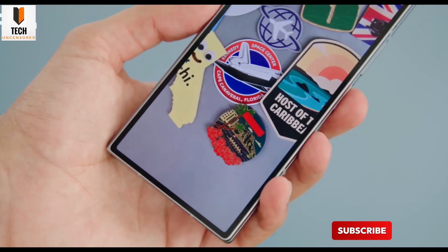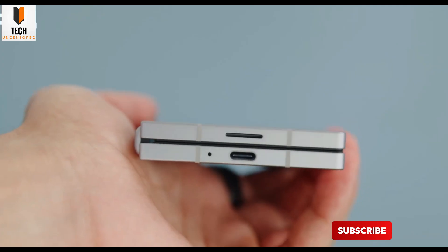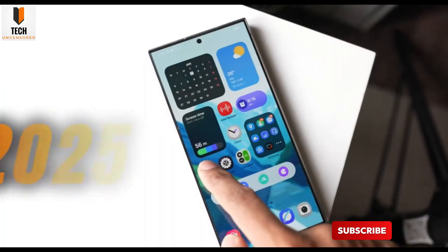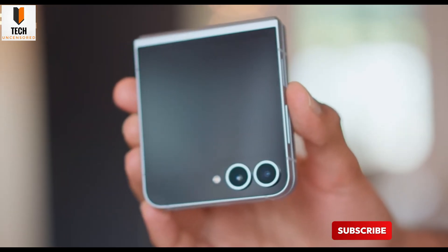But here's the game-changer: the software. The Geekbench results clearly show the device running Android 14, and more importantly, it's already skinned with One UI 8. This is huge because it's the first concrete proof that Samsung's next foldables, along with the Galaxy Z Flip 7, are launching with One UI 8 out of the box.